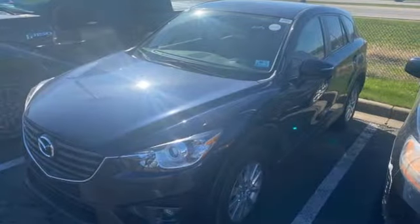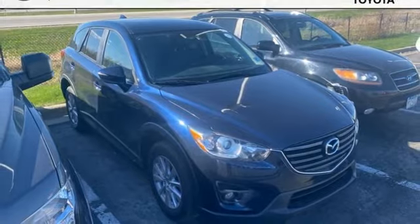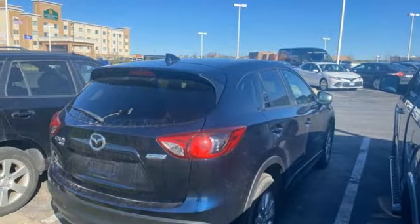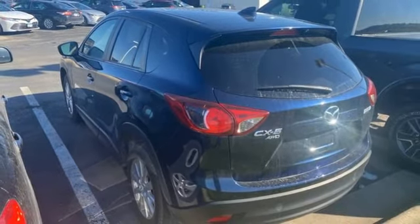Skyactiv G engine, front heated bucket seats, Bluetooth wireless audio streaming, air conditioning, Bluetooth, external memory control, aluminum wheels, selective service internet access, and integrated navigation system.